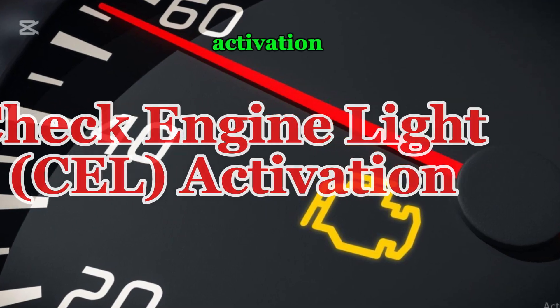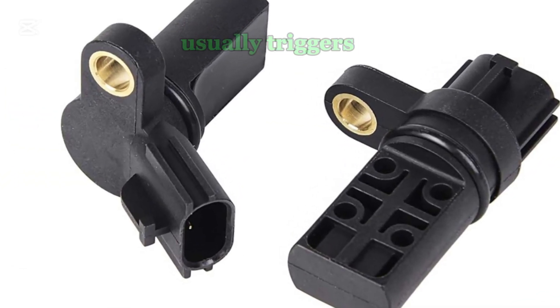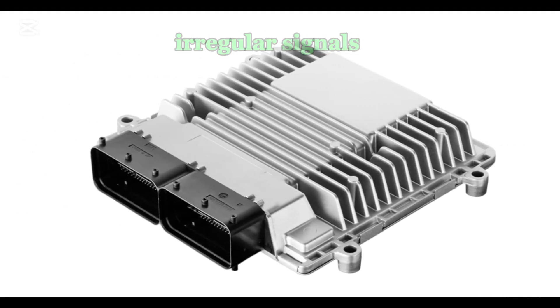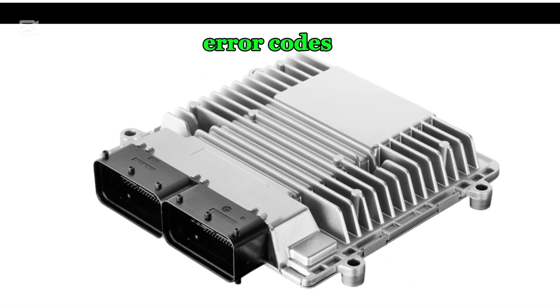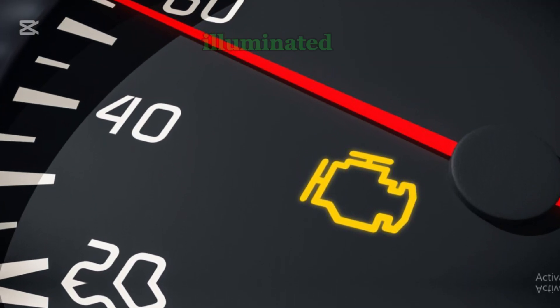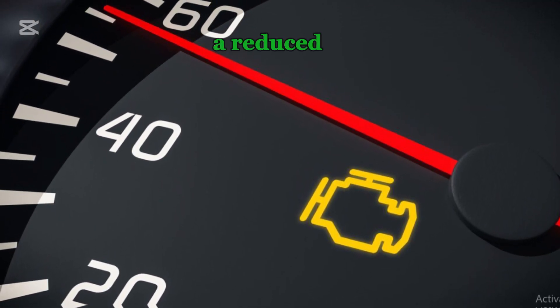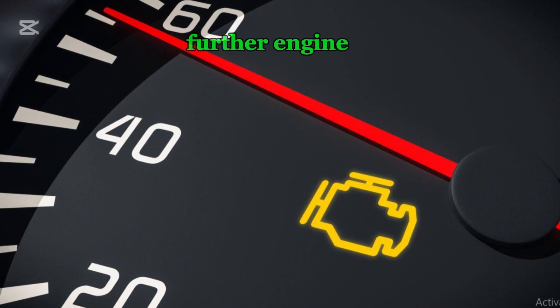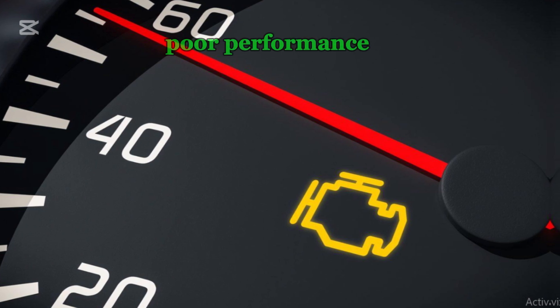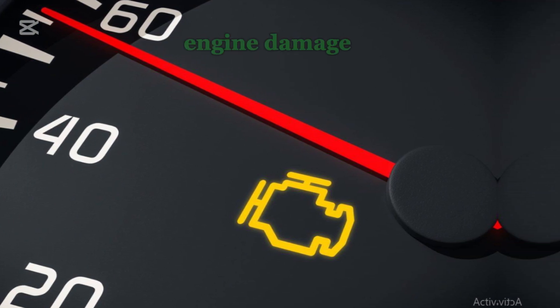Number nine: check engine light activation. A failing crankshaft sensor usually triggers the check engine light. The ECU detects irregular signals and stores error codes related to crankshaft position sensor issues. Once the check engine light is illuminated, some vehicles may enter a reduced power mode to prevent further engine damage. If ignored, the problem may worsen, leading to poor performance and potential long-term engine damage.